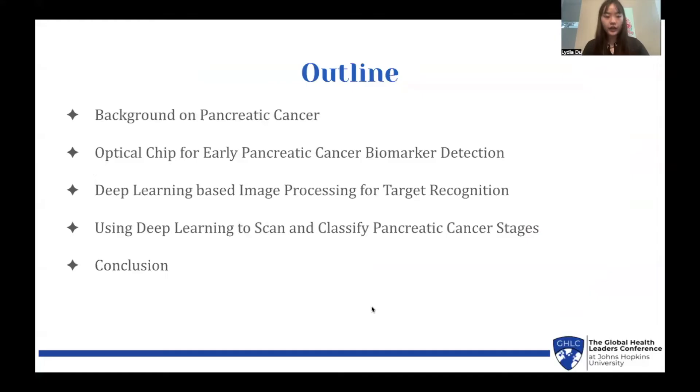Here's an outline of what I'll be going through today, which includes a background in pancreatic cancer, an optical chip for early pancreatic cancer biomarker detection, deep learning-based image processing for target recognition, using deep learning to scan and classify pancreatic cancer stages, and finally a conclusion.